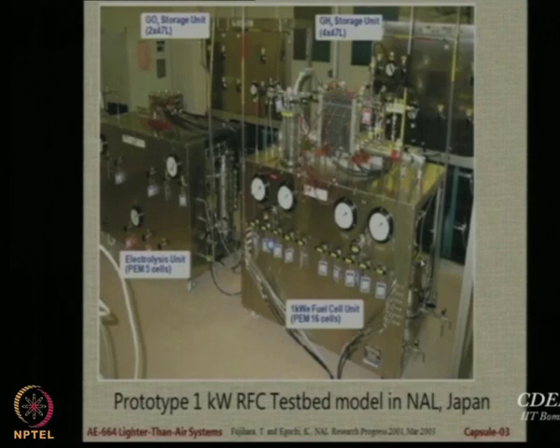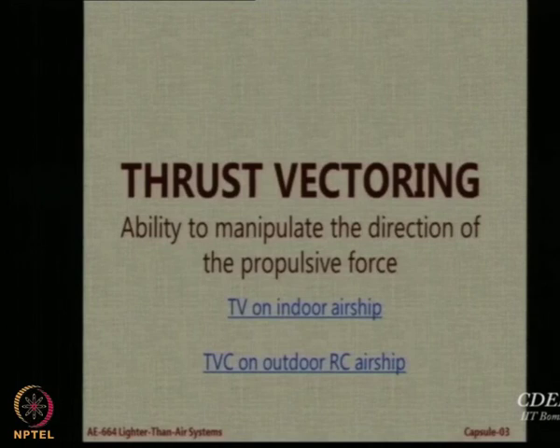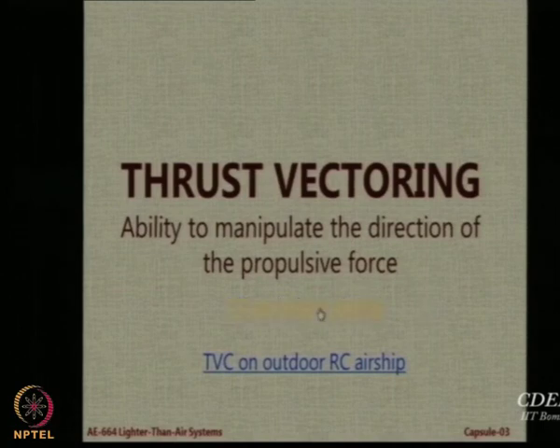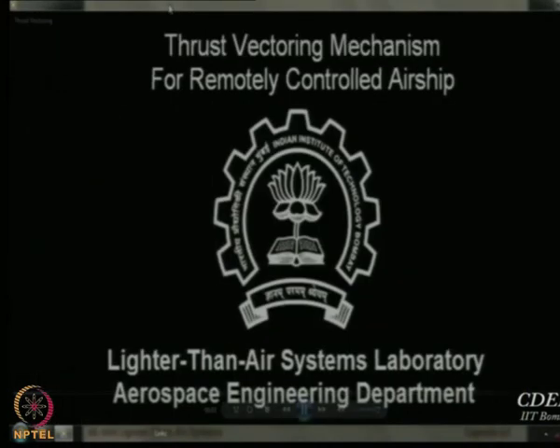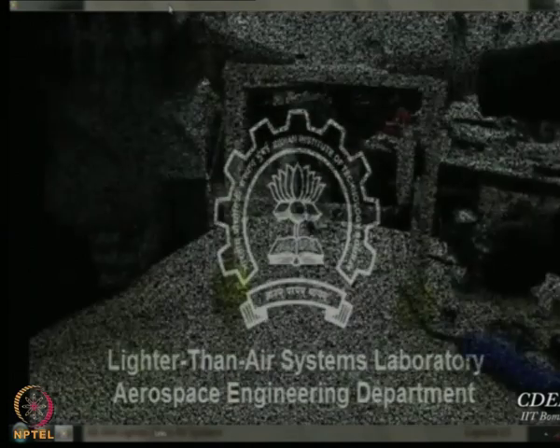It is done already, but even now there is no stratospheric airship actually flying. Many countries are working on it, including India, and there are plans to bring it up. We now look at thrust vectoring, which is the ability to manipulate the direction of the propulsive force in the direction that you would like. I would like to showcase two small videos — one is thrust vectoring on an indoor airship done by an intern recently as part of his internship.